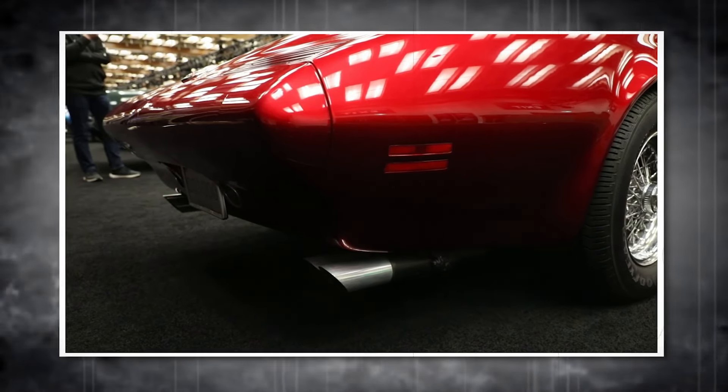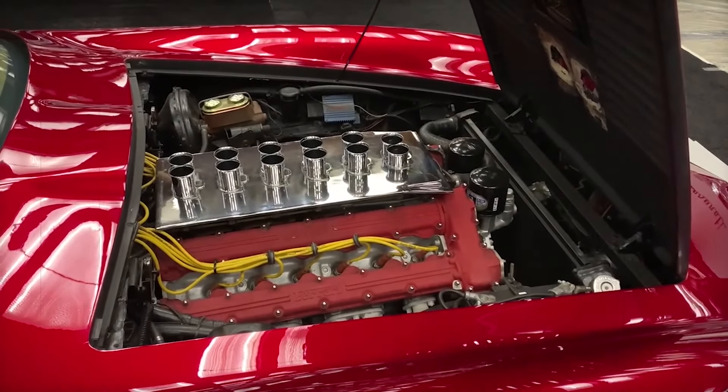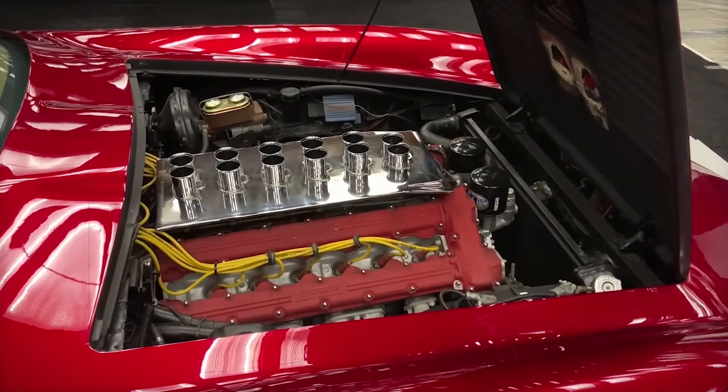So which of these Pontiac concept cars did you like the most? Share with us in the comment section below. If you enjoyed today's video, don't forget to like, share, and subscribe to our channel.